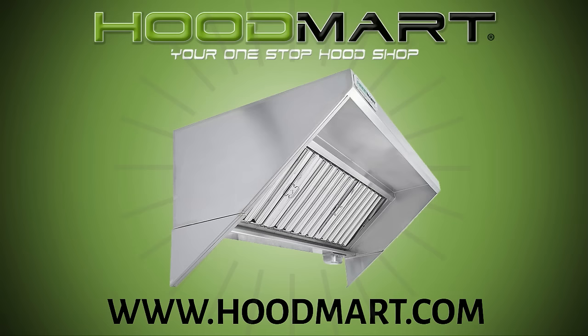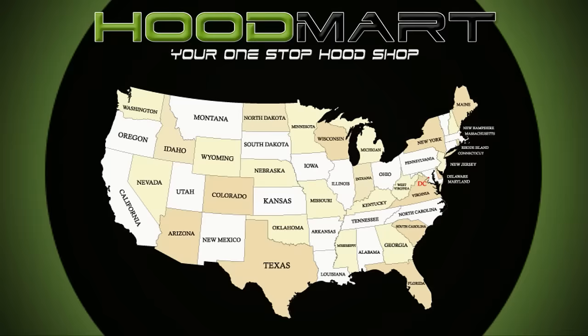Our exhaust fans include variable speed control and low-profile mounting curb. We guarantee our Hoodmart exhaust systems will comply with the local codes of each state in which you operate.